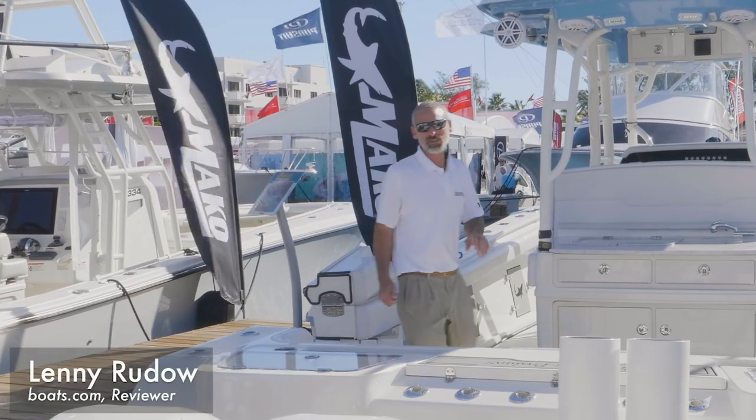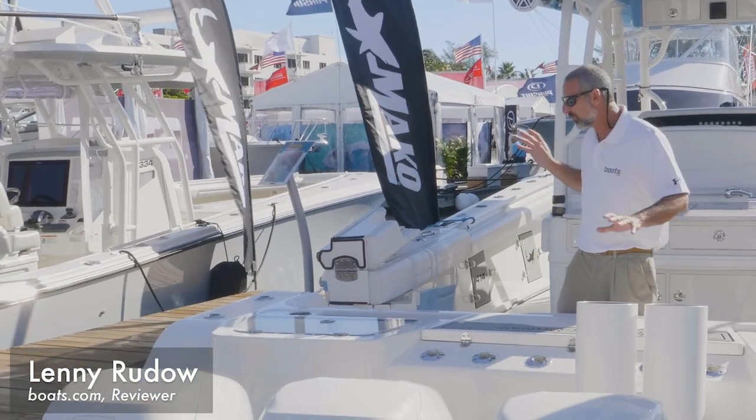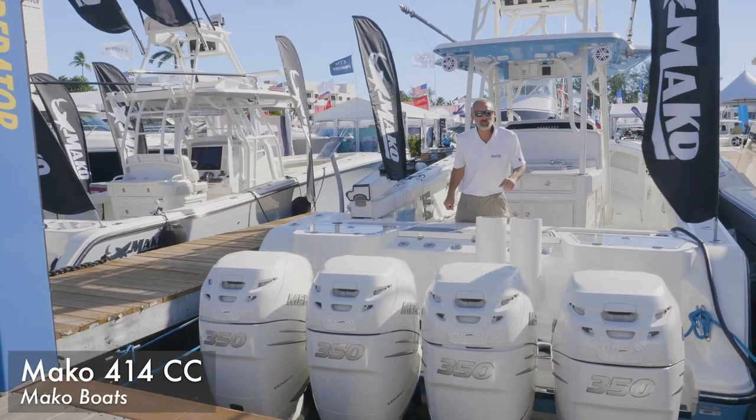Hey there folks, Lenny Rudow here for Boats.com at the Fort Lauderdale International Boat Show 2018. I'm walking down the docks, I see this Mako 414. It says right here on the transom: the perfect predator. Is it the perfect predator?